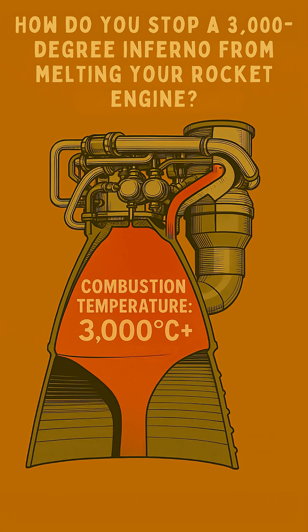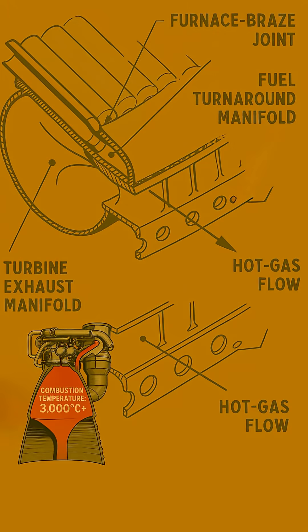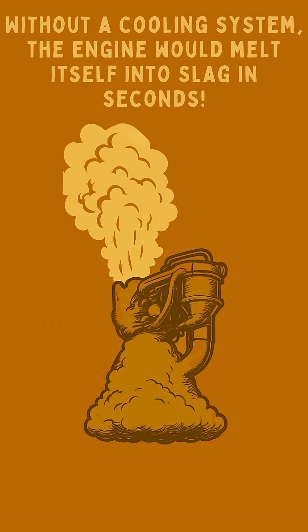How do you stop a 3,000-degree inferno from melting your rocket engine? That's the challenge facing engines like the F-1, the powerhouse of the Saturn V. Imagine exhaust gases hotter than the surface of some stars, reaching over 3,000 degrees Celsius — that's 5,400 degrees Fahrenheit. Without an incredible cooling system, the engine would simply melt itself into slag in seconds.